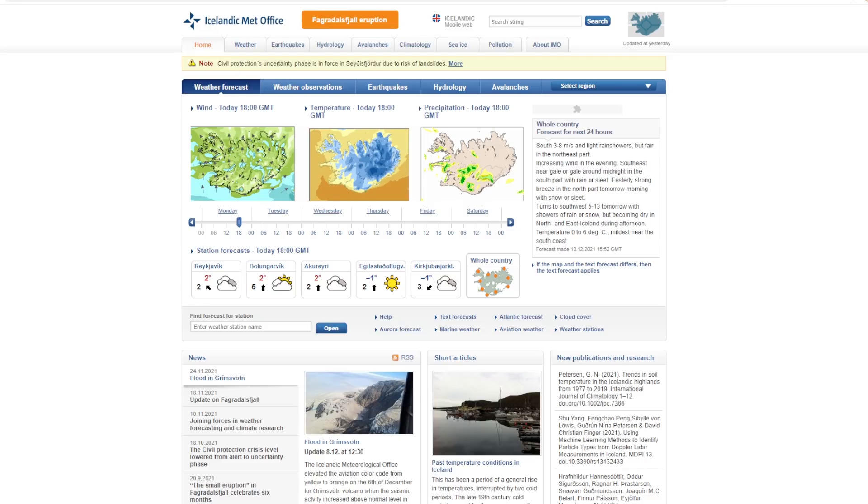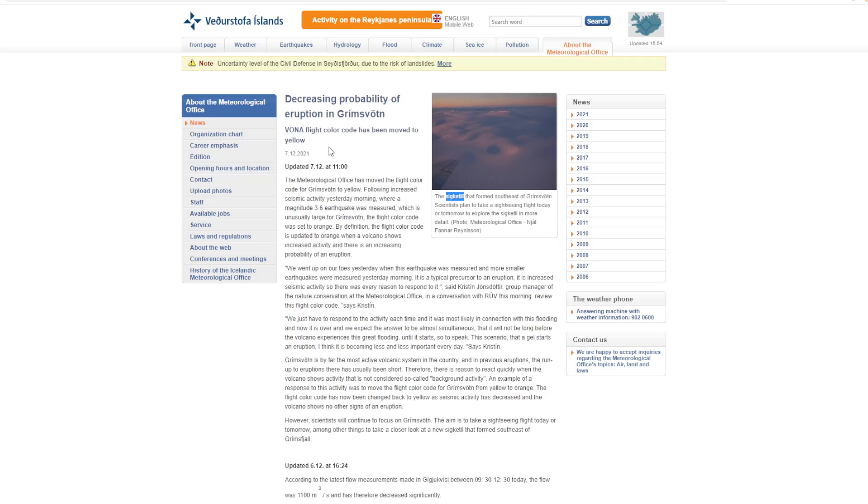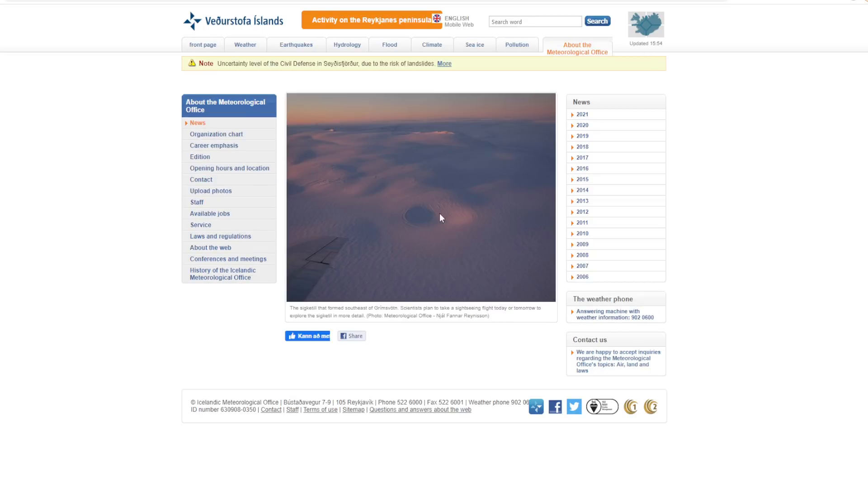Even though as of December 7th there is a decreasing probability of the eruption, they do have these calderas that they've started to notice in the area. If we take a look at this image, we have these cauldron-like hollows that forms shortly after the emptying of a magma chamber in a volcanic eruption. We haven't had an eruption yet, and they were hoping to fly over today, but their report came out without mentioning anything about this. Perhaps tomorrow. Now there are two of them, and it occurs when large volumes of magma are erupted over a short time, and the structural support for the rock above is lost and it collapses.